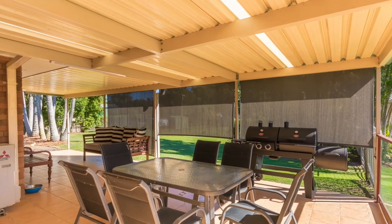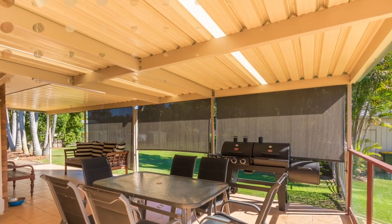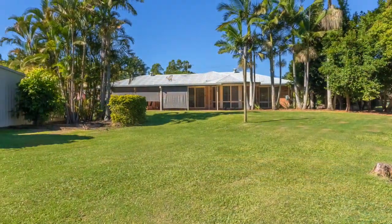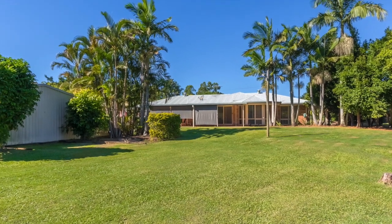The modern home flows beautifully and spills out onto the spacious undercover entertainment area for family and friends get-togethers, or to simply unwind and relax admiring the lush green backdrop.